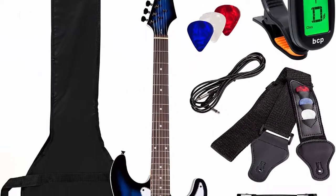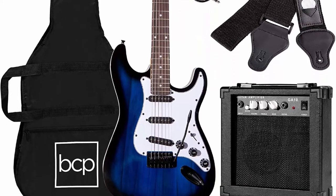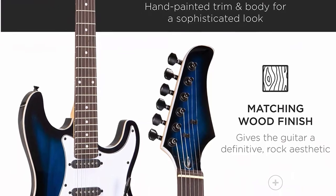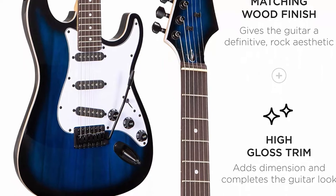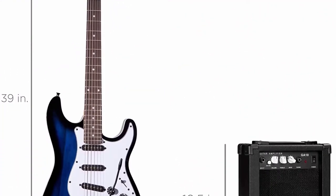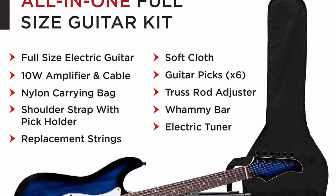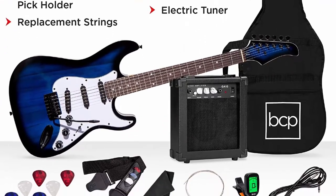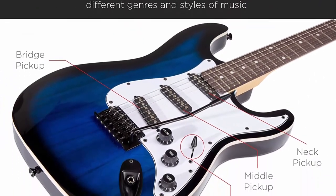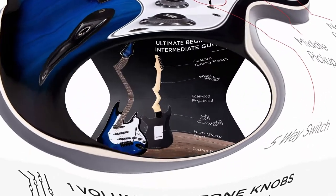Number 6: Best Choice Products 39-inch full size beginner electric guitar starter kit with case, strap, 10W amp, strings, pick, tremolo bar, in Hollywood blue. Comes ready to play right out of the box, custom designed to convert vibration to electric sound. The all-inclusive set includes an amplifier, cable, nylon carrying case, extra strings, pick, whammy bar, electronic tuner, and shoulder strap with attached pick holder.